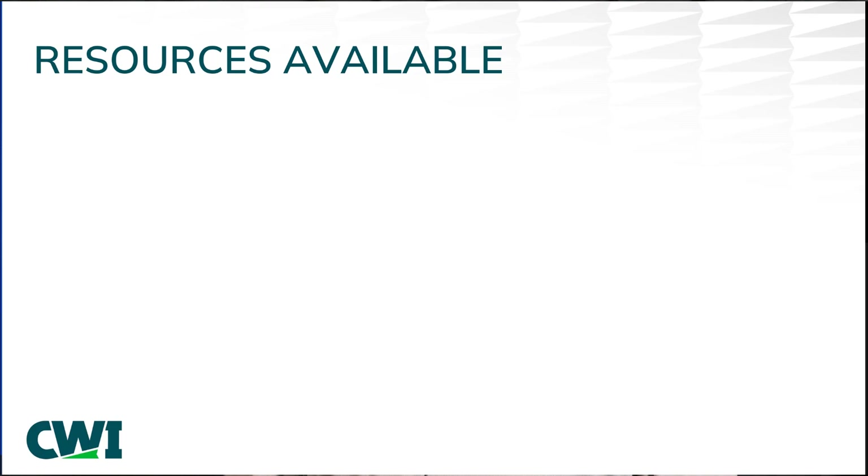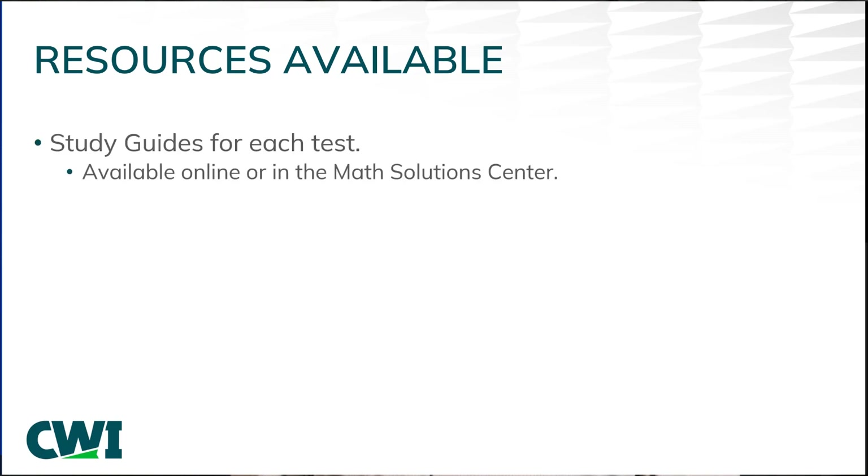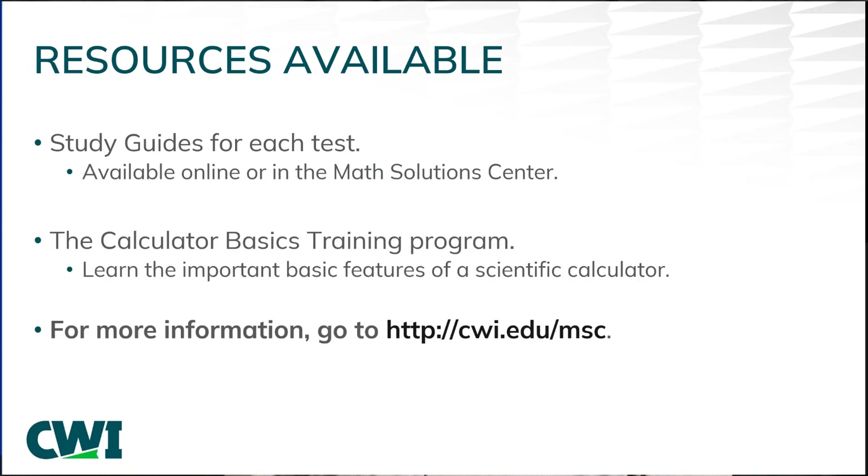The following resources are available for students wishing to study prior to taking the math placement test. Study guides for each test are available online or in the Math Solutions Center. The Calculator Basics training program can help you learn the important basic features of your scientific calculator. The Math Solutions Center at CWI is committed to helping you succeed in your next math class. Please reach out if you have any questions or concerns.